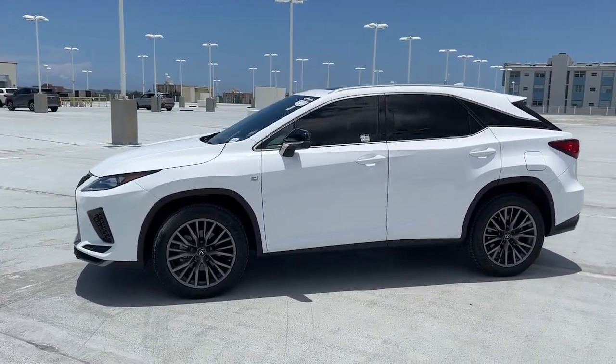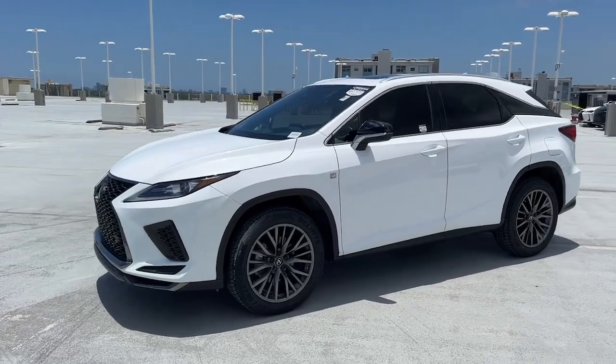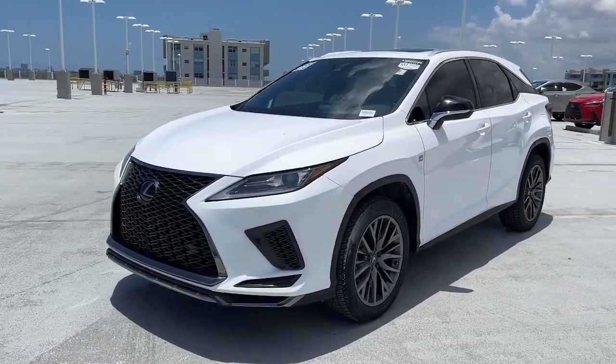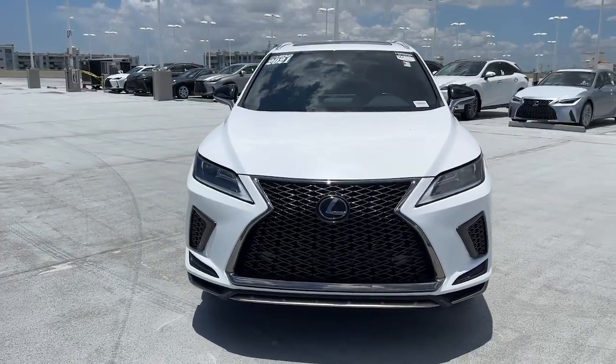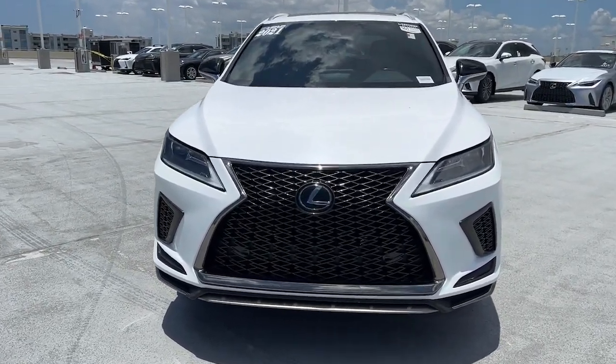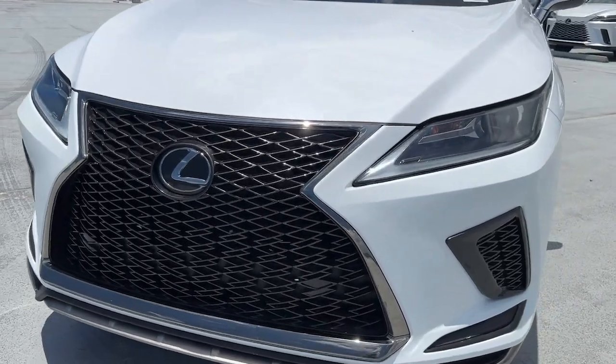Apple CarPlay and/or Android Auto, keyless entry, satellite radio, power passenger seat, heated mirrors, power lift gate, fog lamps, dual zone AC, power driver seat, and steering wheel audio controls.